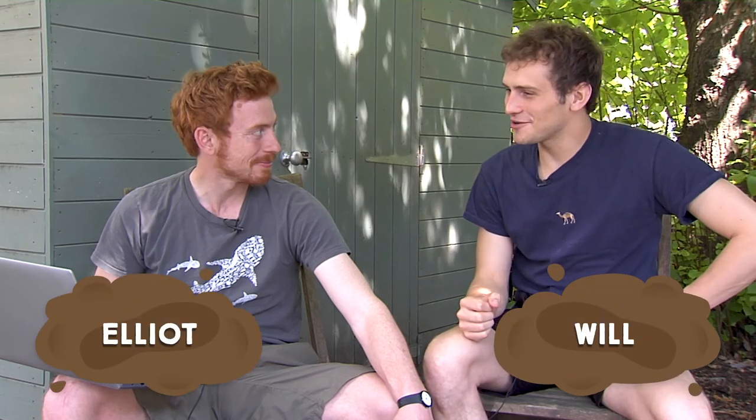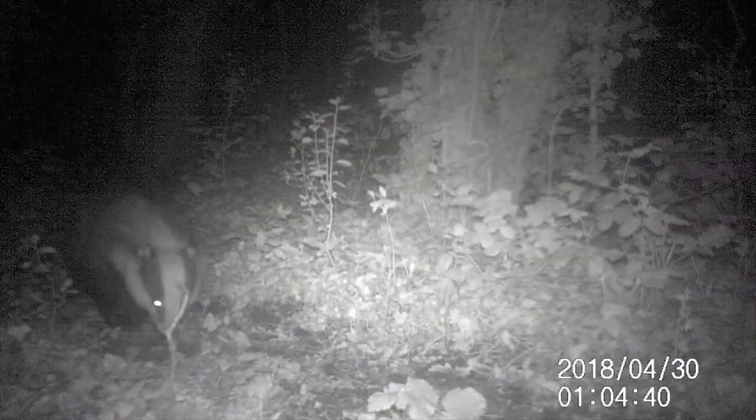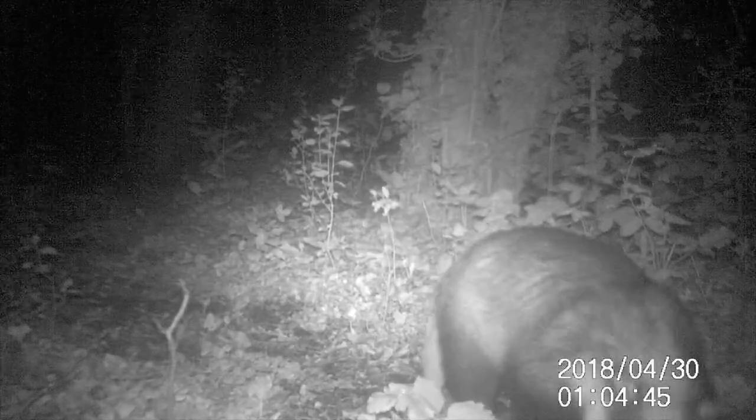Hello Elliot, I hear you have some exciting news for me. We do indeed - the camera traps were a great success. We had two camera traps out in the wood and we got some great footage. This one here is of a badger. You can see this badger walking down here doing his badgery thing. He stops occasionally to mark scent and he's ruffling through the ground. Badgers are quite territorial, so they mark scent in various places to say this is my home, this is where I live - it's a good code to let other badgers know they are present in the area.